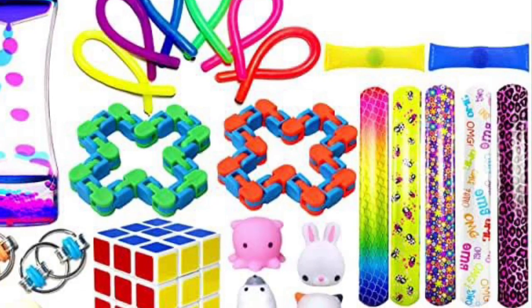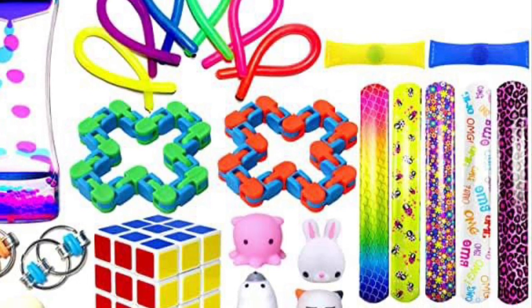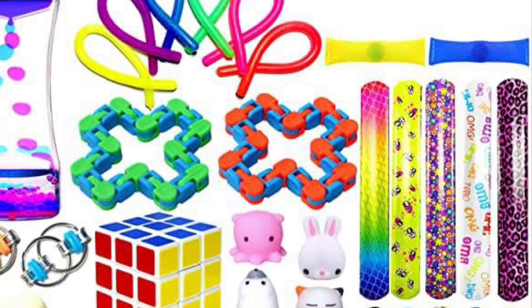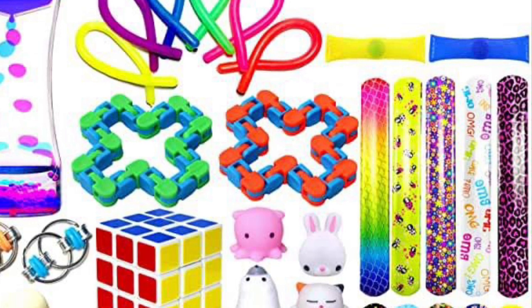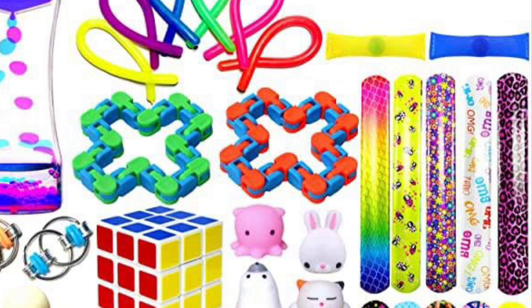Fidgets come in different shapes, sizes, and textures, and they're often referred to by various different names. Stress balls, tangles, and squiglets can all be used as fidget toys to promote movement and tactile input that is critical for some students' concentration.